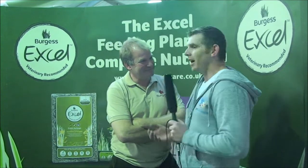Hi, we're here at the Burgess Premier Small Animal Show. I've been joined by Matt the Vet. Hi Matt. Hi there. Matt is the Burgess Pet Food Vet and he's going to talk to us today about the problems with rabbits related to nutrition.